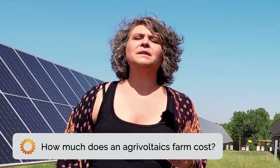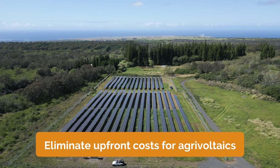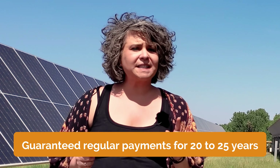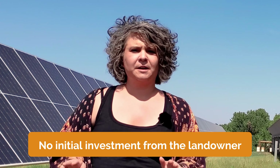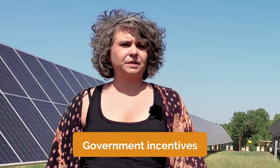So how much does it cost? As mentioned earlier, leasing your land to a developer like Pivot Energy can eliminate upfront costs for agrivoltaics. By entering into a solar lease, the farmer or landowner will receive guaranteed regular payments for 20 to 25 years, plus options to extend up to 45 years. This stable income is generated without any initial investment from the landowner. Additionally, government incentives such as tax credits and grants often support solar projects, so there may be even more benefits available.